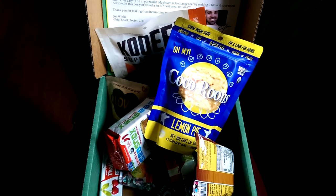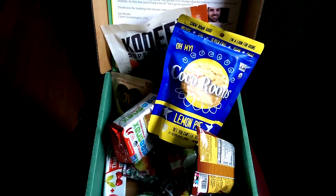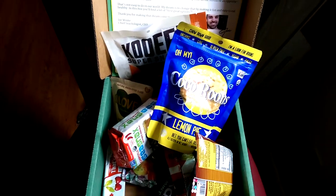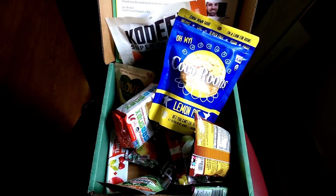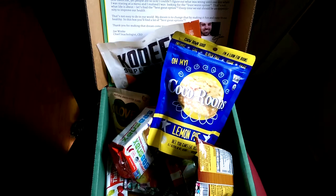If you guys want to check that out, make sure you check out the coupon code. There's a special coupon code for Delicious Obsessions readers — that's going to be in the video description down below. There'll be information about Healthy Surprise, a link to their site, and all that good stuff. Definitely check them out — they've got some awesome products, more than just this one subscription box too.